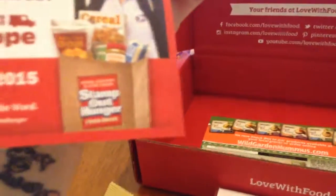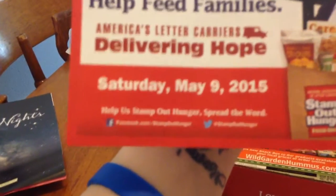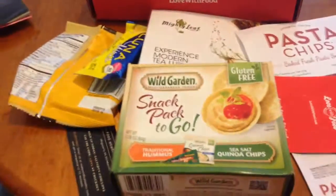And then there's also an insert for Letter Carriers Delivering Hope, May 9th — Stamp Out Hunger. So this is for a food drive. And yeah, that's pretty much it.